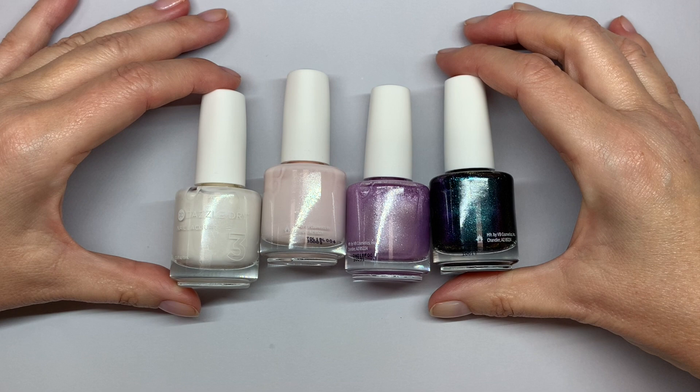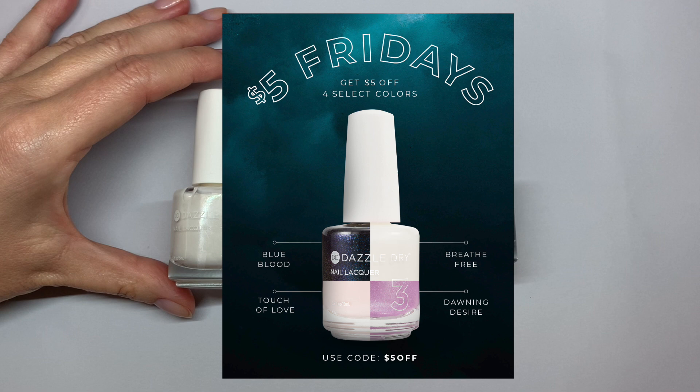Hi everyone, happy Friday! Dazzle Dry has their special again, which we missed last week because it was posted too late. We are going to learn from our mistake.